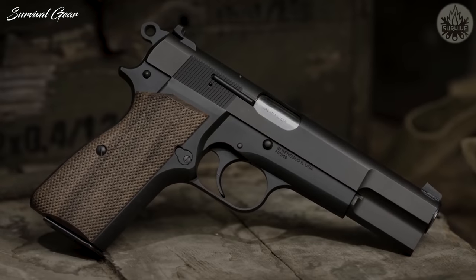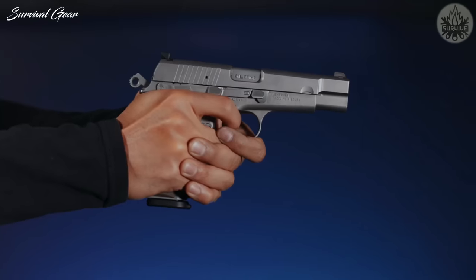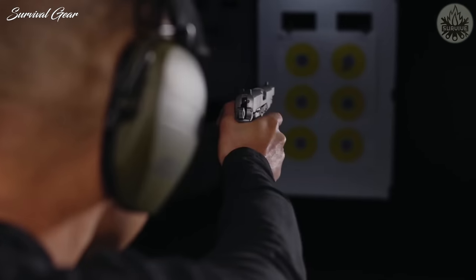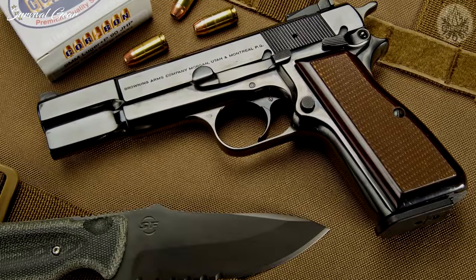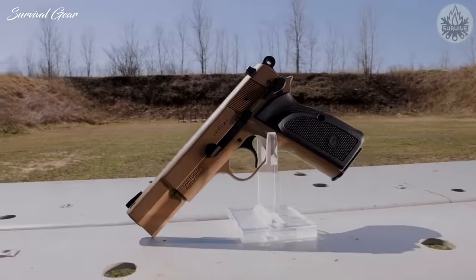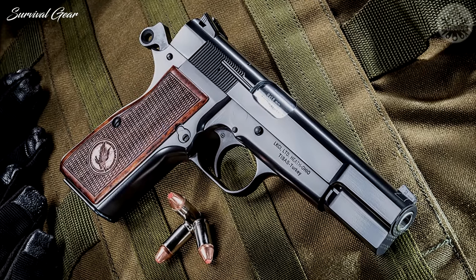Over the years, the High Power has aged gracefully and continues to have a loyal following. Whether you're a novice or a seasoned shooter, you will appreciate the fine craftsmanship and function of these classic pistols — the sure heft of the machined steel frame and slide, and their natural pointability. If you pick one up, you'll marvel at the matte black design.